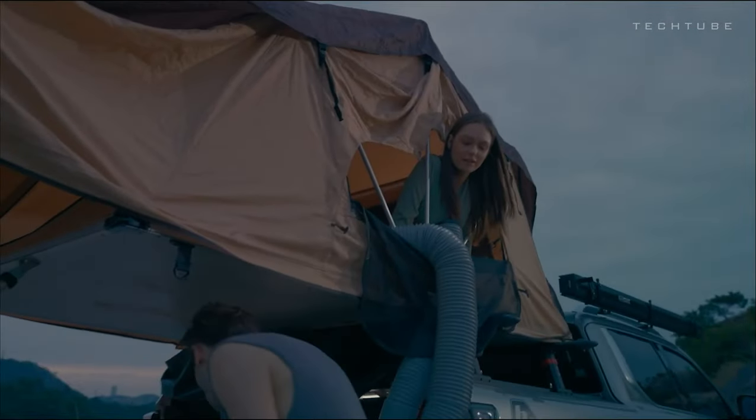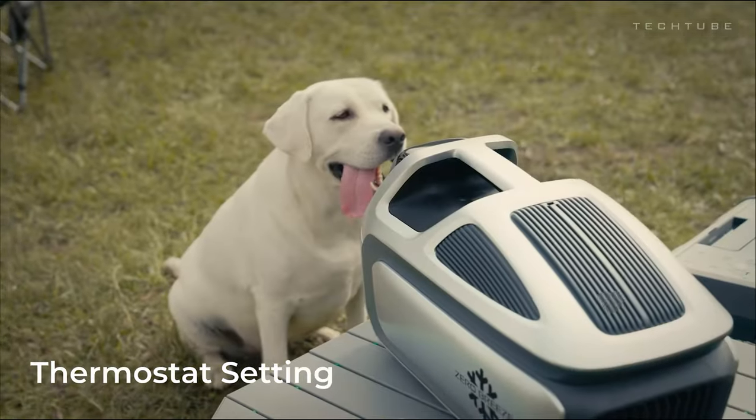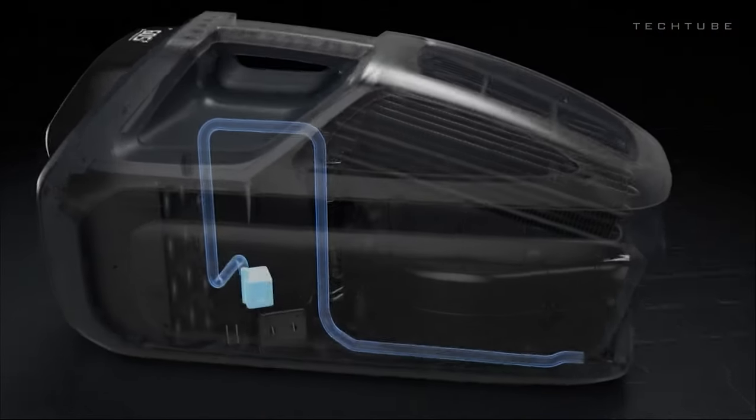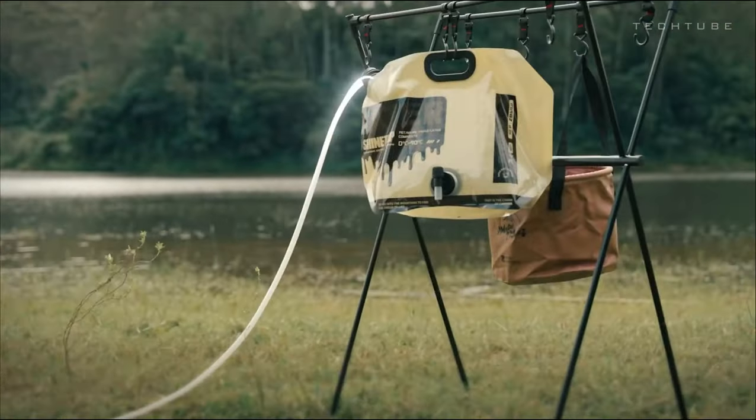Need warmth? It's got heating mode. Don't forget dry mode for dehumidification. And here's the cool part — free shipping. With a cooling capacity of 5,280 BTU and up to seven hours of runtime, the Mark III is compact, powerful, and ready to tackle the heat wherever you go.